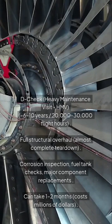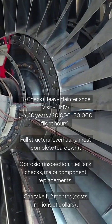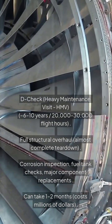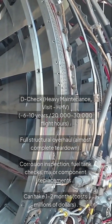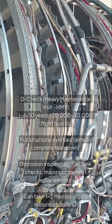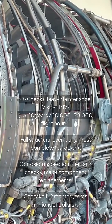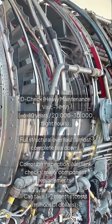D check, also known as heavy maintenance visit (HMV): every 6 to 10 years, at 20,000 to 30,000 flight hours. Involves a full structural overhaul and almost complete tear down — corrosion inspection, fuel tank checks, and major component replacements. Can take 1 to 2 months and costs millions of dollars.